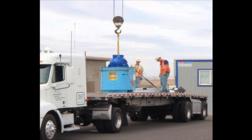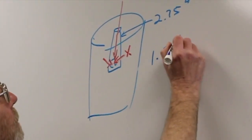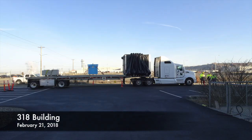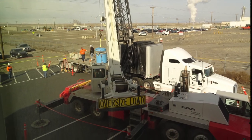In February 2018, after months of planning and preparation, a project team at PNNL's 318 building in Richland received a highly anticipated shipment — a radioactive source in the form of Cobalt-60. The shipment arrived by truck from a vendor in Idaho Falls to replace an aging source used in research.